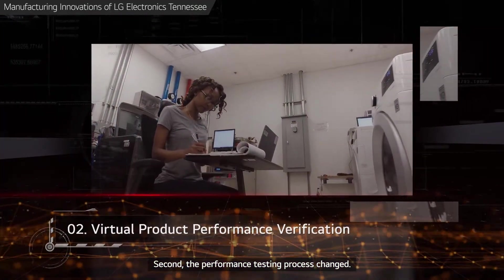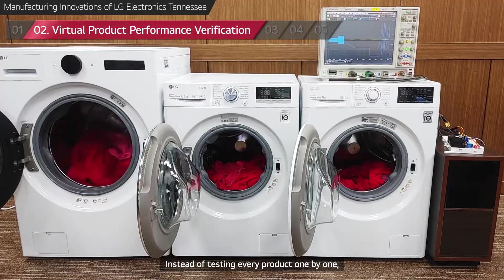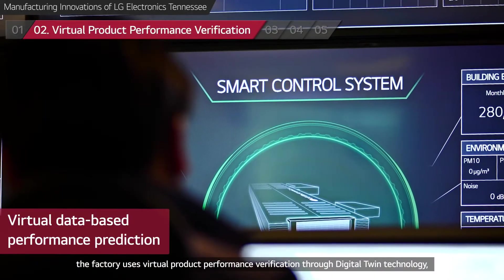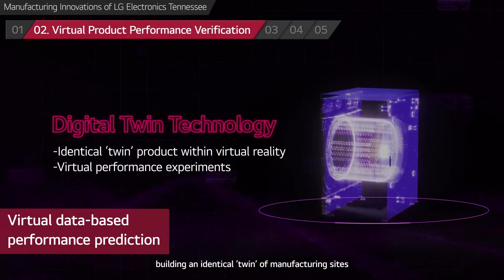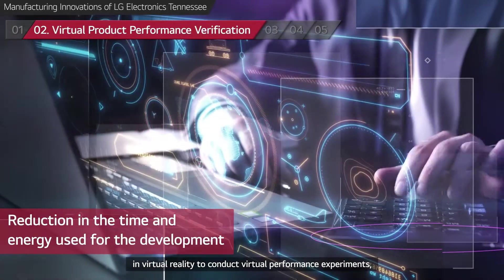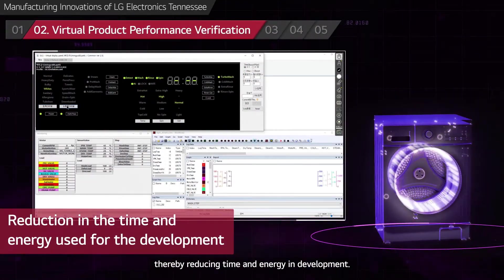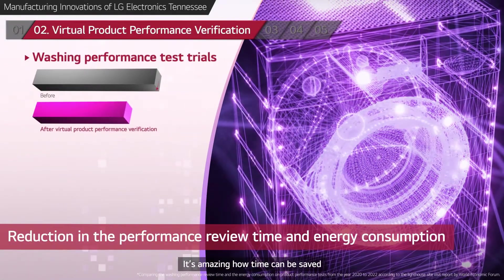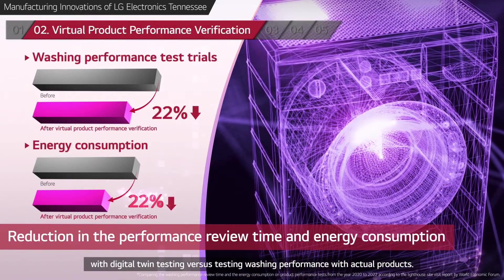Second, the performance testing process changed. Instead of testing every product one by one, the factory uses virtual product performance verification through digital twin technology, building an identical twin of manufacturing sites in virtual reality to conduct virtual performance experiments, thereby reducing time and energy in development.